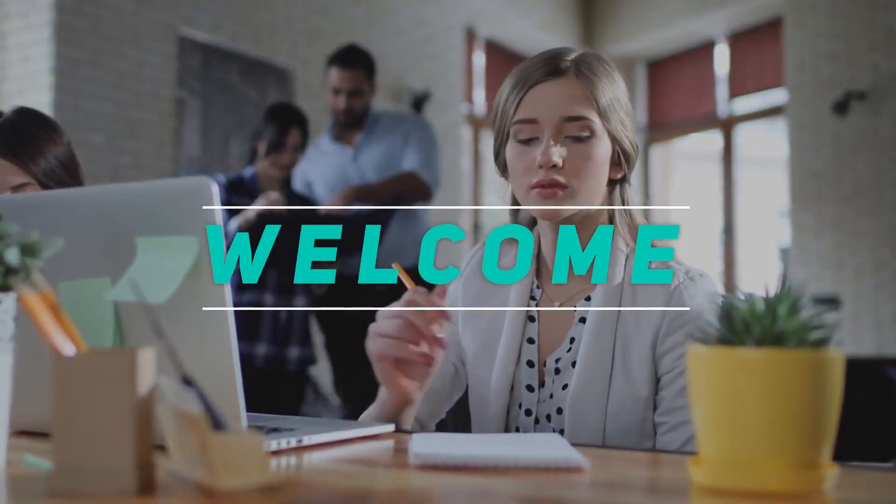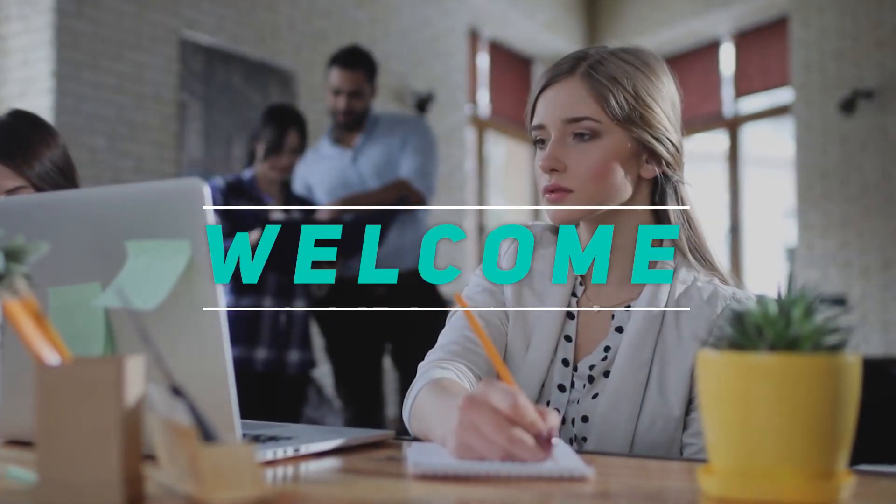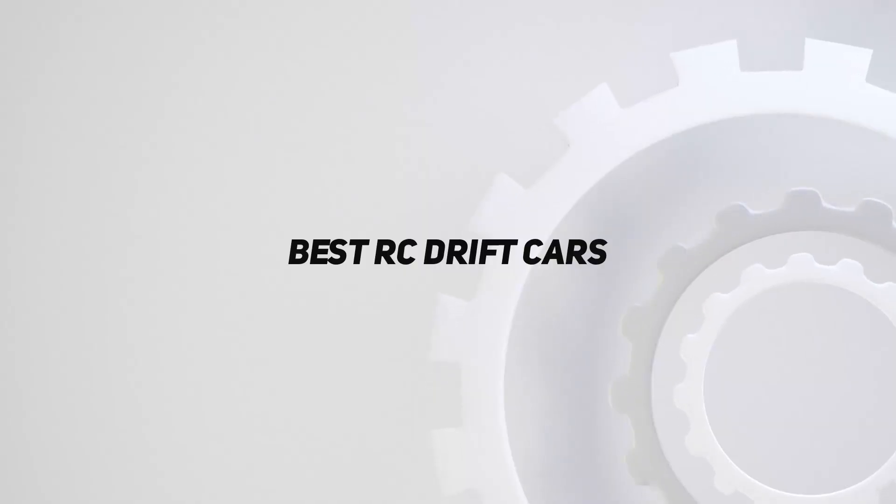Hey, welcome back to my channel. In this video, I'm gonna talk about the top 5 best RC drift cars.